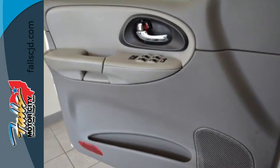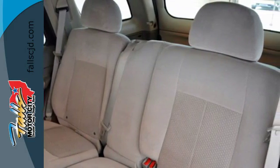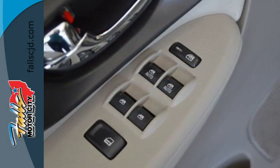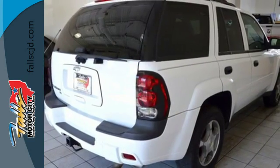It also comes with driveline traction control, electronic stability control, four wheel vented anti-lock disc brakes, and a potent Chevrolet engine. This midsize SUV offers rugged body-on-frame construction, numerous features, and spacious comfortable accommodations.